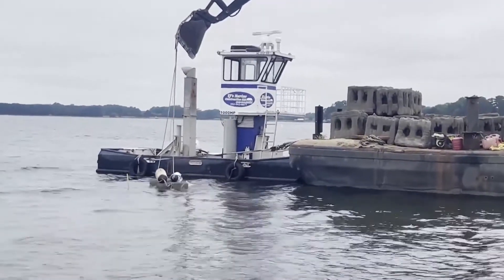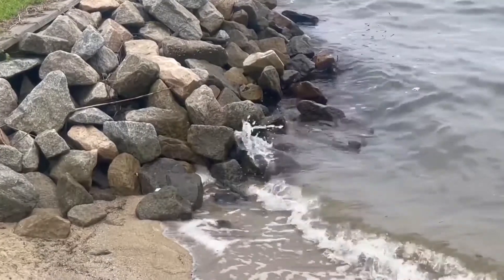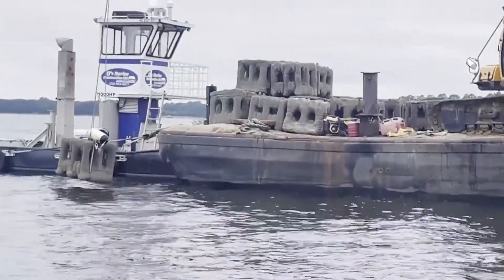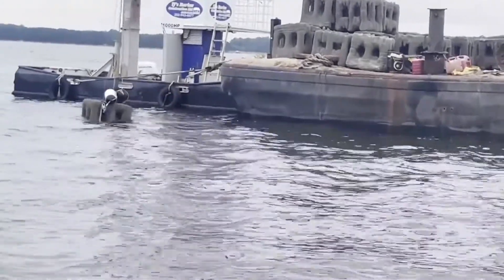Artificial reef coordinator for the Division of Marine Fisheries Jordan Byram says the reef will particularly provide habitat for oysters and small fish, which in turn attract larger fish. Oysters, through a variety of harvest and environmental factors, are imperiled, and these structures are important to provide habitat for a healthy population.